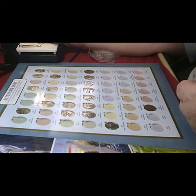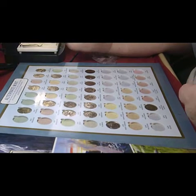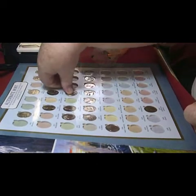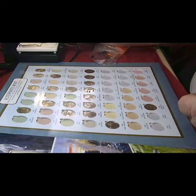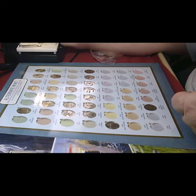Great Smoky Mountain is Tennessee and that is 2014. Then again from 2014, Virginia — and this is Shenandoah.